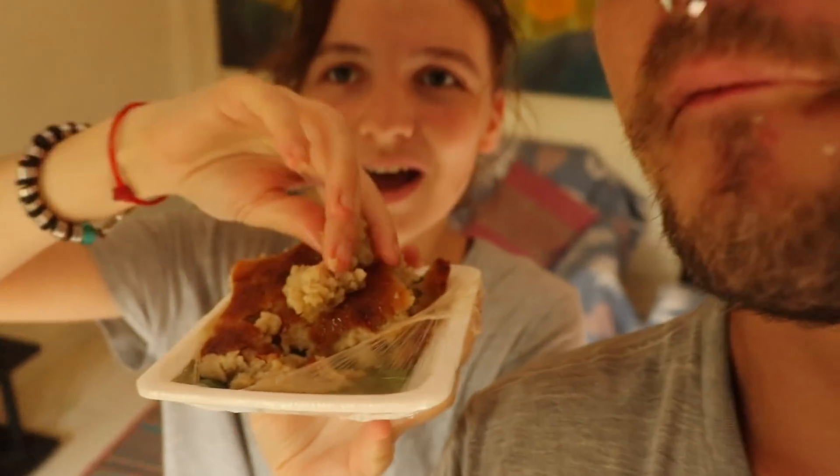We almost forgot the dessert! Opening it up - it's very wet and sticky and smells like the coconut pancakes from before, so it is coconut. It just crumbles off - quite mushy. Taking a bite, it tastes like sponge cake with custard poured on it. You can even taste a bit of egg in there. It's amazing - why don't we eat these more often? And it was only 50 cents.